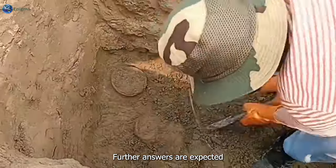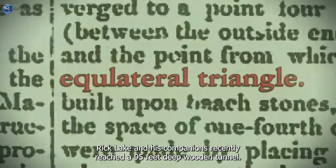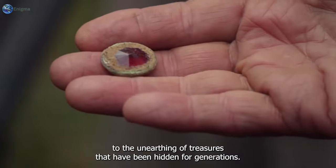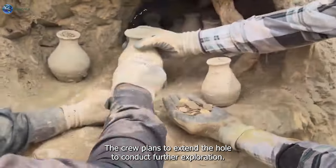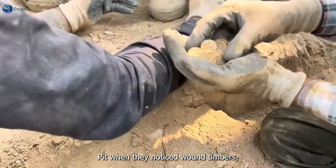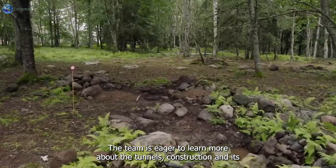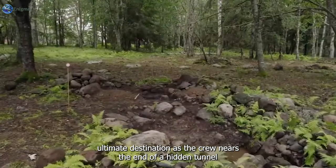Further answers are expected as the team continues their excavation near the money pit. Rick Lagina and his companions recently reached a 95-feet-deep wooden tunnel. After a long and tedious procedure, they believe it might lead to the unearthing of treasures hidden for generations. The crew plans to extend the hole for further exploration. Their focus then shifted back to the original money pit when they noticed round timbers which could indicate the structure is older than previously thought — hovering a few feet above the original work, potentially leading to a treasure of some kind.